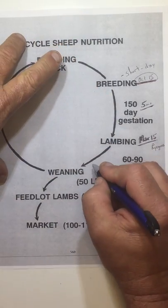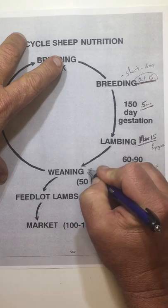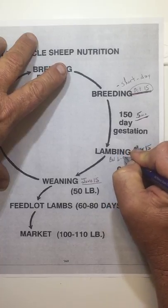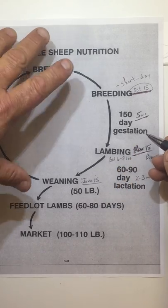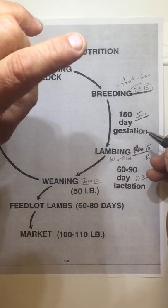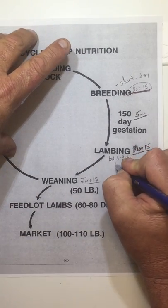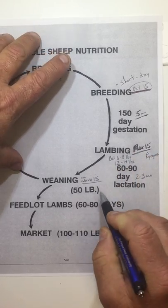If we figure that and count forward — April 15th, May, June 15th — weaning is going to be somewhere right around June 15th. Birth weight for our natives is going to be anywhere from six to eight pounds. For high-maintenance type varieties and breeds — like the bigger, growthier ones typically used in 4-H and FFA and for livestock shows — birth weight may be up around 12 to 14 pounds.